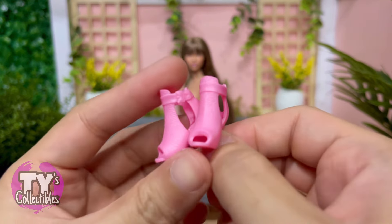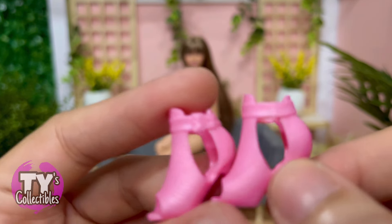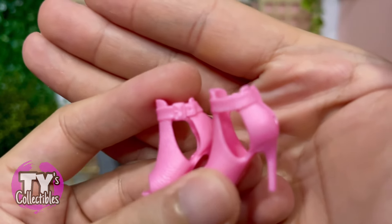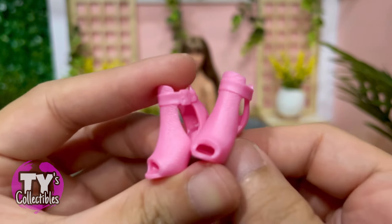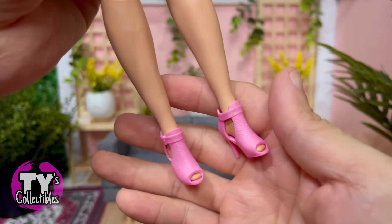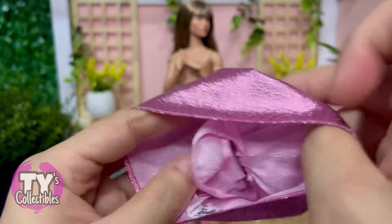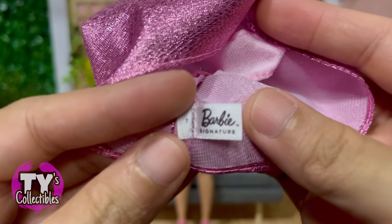To finish her look, she's wearing this pair of peep toe heels with strap and buckle details. You can see the details there and this has a leather texture to it. Also, just like the footwear of number 23, there's clear distinction between her left and right. And before we forget, there's also a Barbie signature tag.